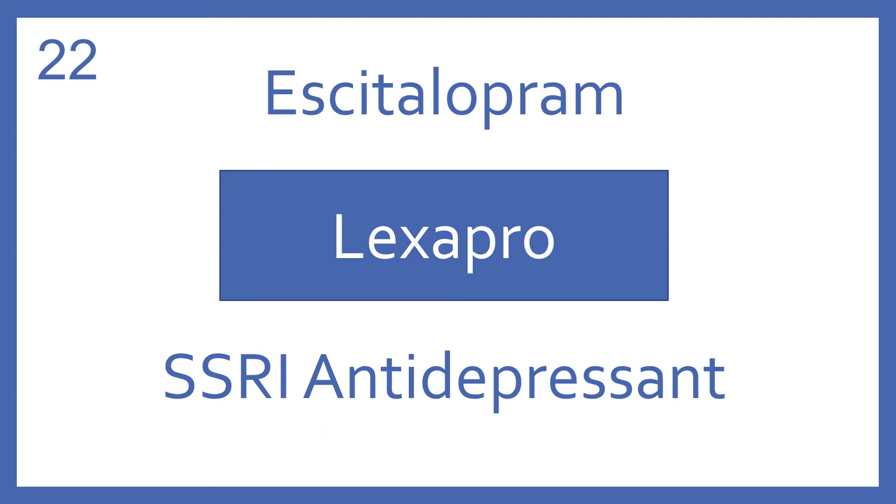Escitalopram, brand name Lexapro. Escitalopram is an SSRI antidepressant.